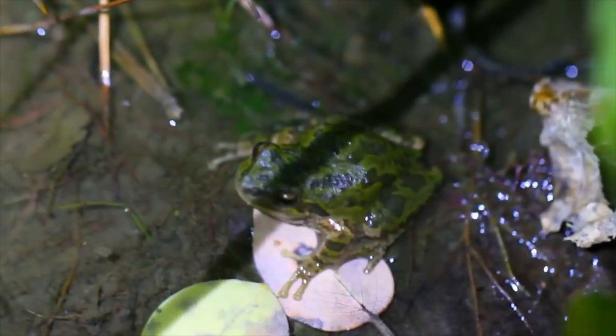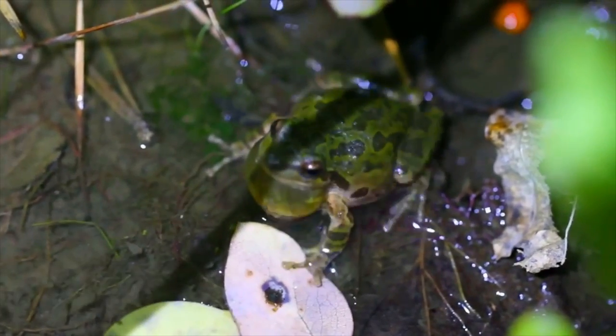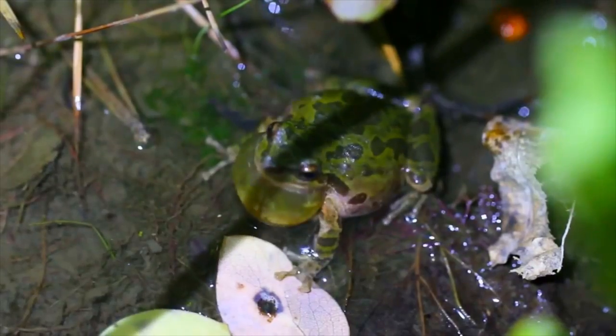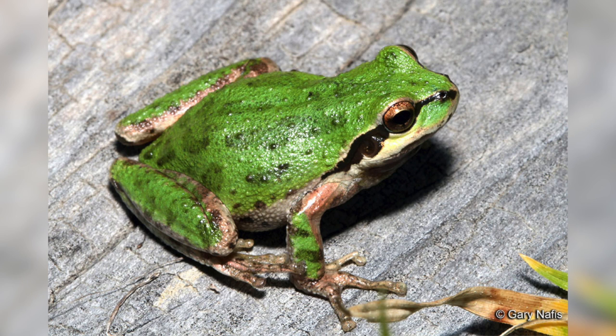Pacific tree frogs are one of the most common frogs here in British Columbia. They're certainly the most heard frog - their call is very iconic and it shows up in a lot of movies as background sounds. I just think they're really beautiful with their raccoon-like masks that go across their eyes. They can be so many different colors and can change color really quickly, going from a mottled brown to a really nice green in minutes. They're really fascinating.